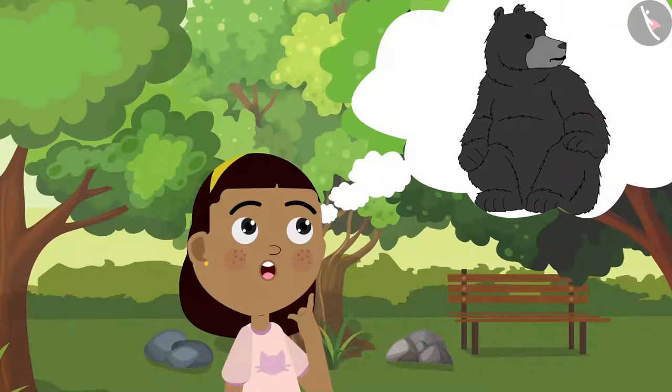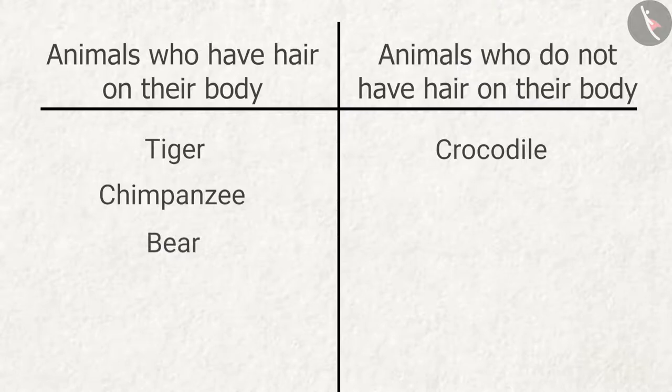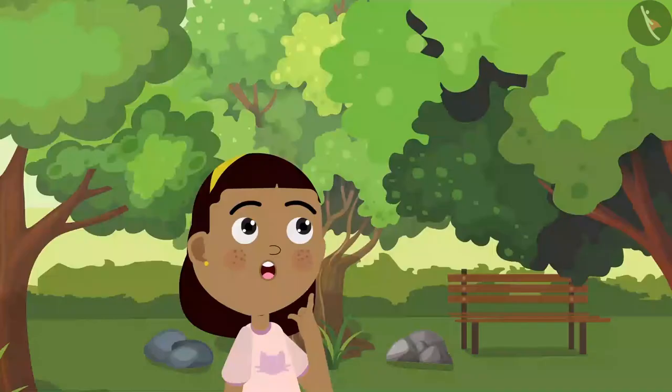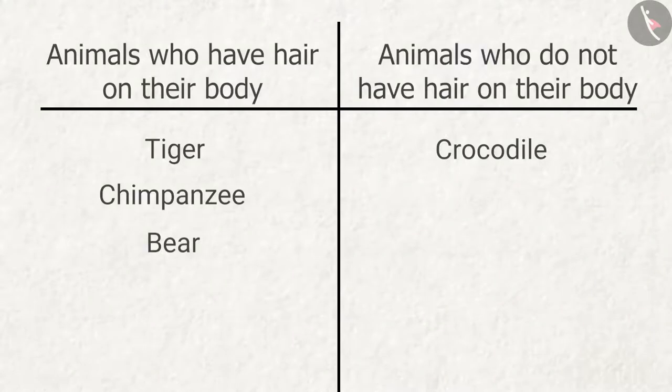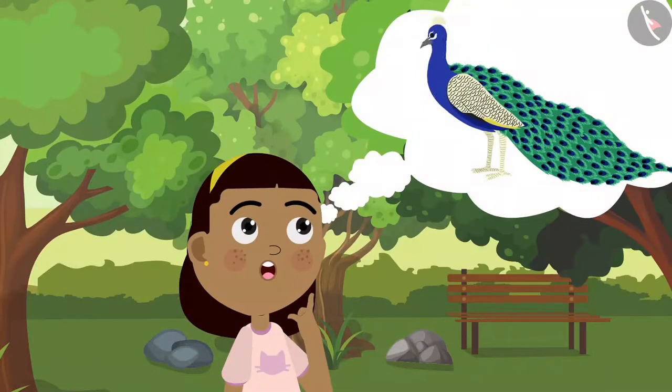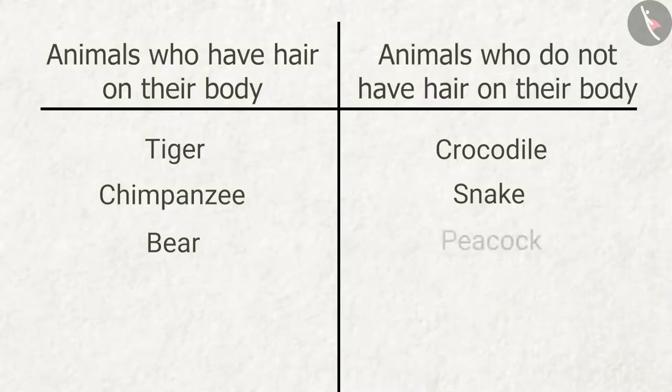What about the bear? The bear had the most hair! And what about the snake? The snake had absolutely no hair on its body. Let's turn to the peacock now — do birds have hair? The peacock had no hair on its body, but it definitely had feathers.